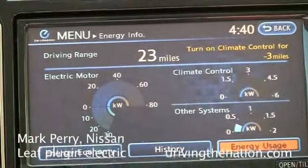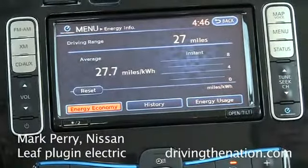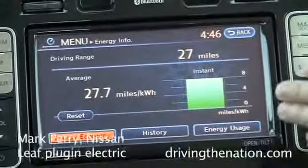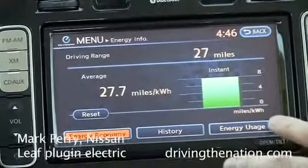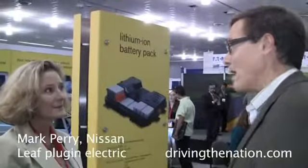Does the price include destination and handling? That's an additional $800. The car is eligible for a full $7,500 federal tax credit, and here in California, an additional $5,000 rebate. So net, net, net — about $20,000.